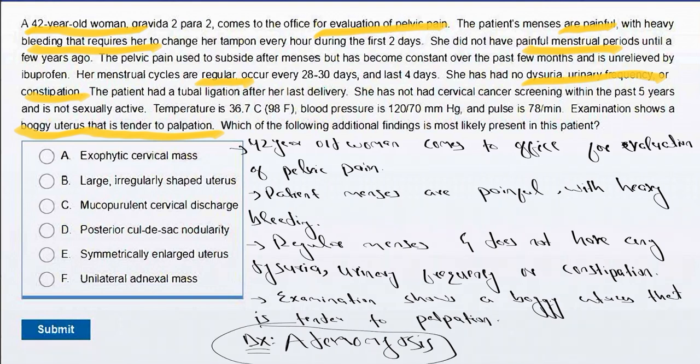In this question, they are asking which of the following additional findings is most likely present in this patient. The correct option is choice E, symmetrically enlarged uterus. Choice E is correct because in adenomyosis, the endometrial glands and stroma accumulate abnormally within the myometrium. Signs and symptoms of adenomyosis include pelvic pain and heavy menstrual bleeding. On examination, the uterus is boggy and tender.